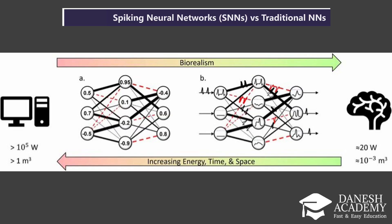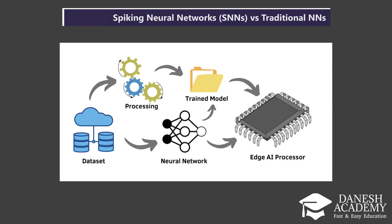And finally, the pros: SNNs are much more energy-efficient and are closer to how real biological brains operate. They're ideal for tasks that need low power, fast response, and adaptability — like robotics, edge AI, and brain-machine interfaces. So, while traditional neural networks dominate AI today, spiking networks offer a glimpse into the next frontier: AI that thinks more like us.